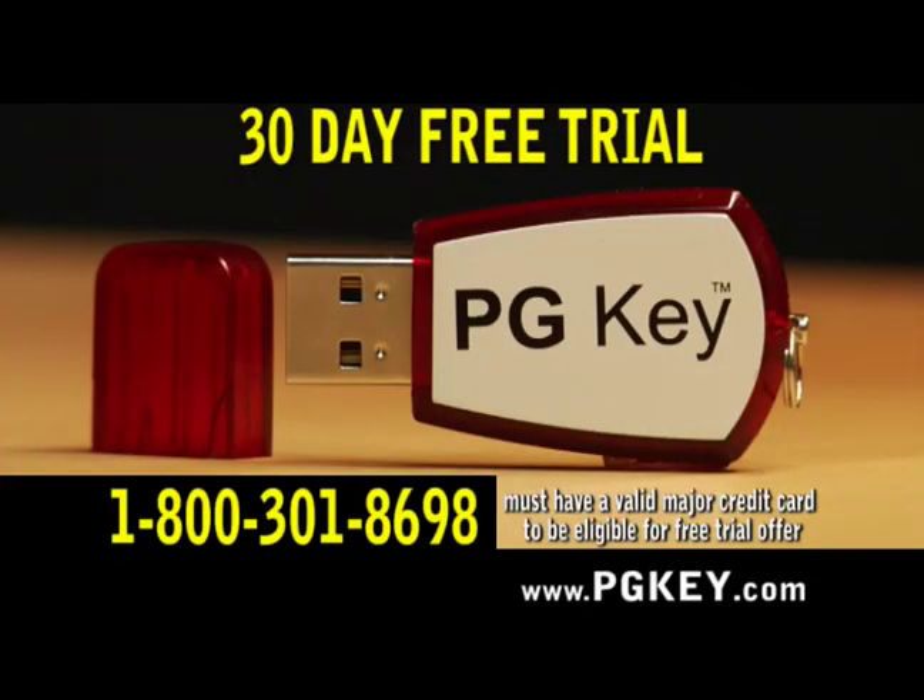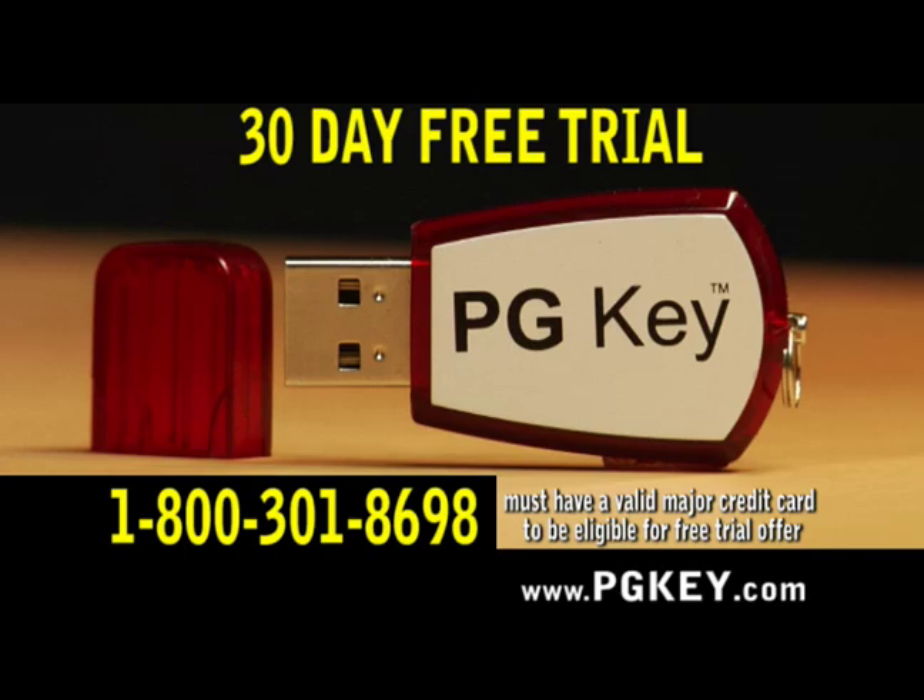For a limited time, you can try PGKey free for 30 days. Supplies are limited, so act now. Just call or go to PGKey.com today.